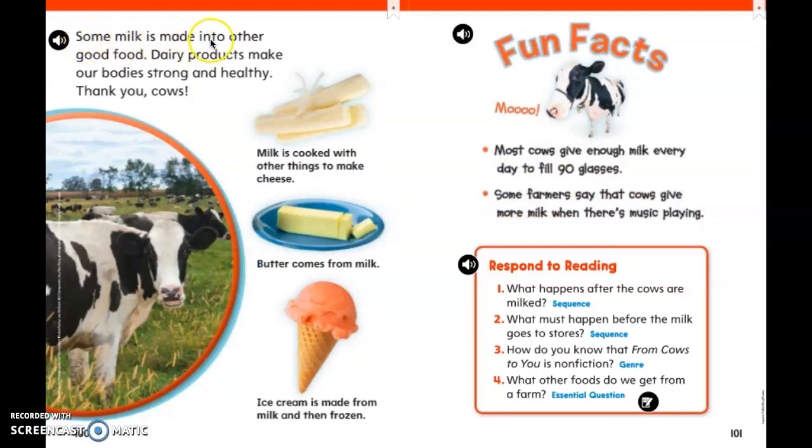Some milk is made into other good food. Dairy products make our bodies strong and healthy. Thank you, cows. Here we see string cheese — milk is cooked with other things to make cheese. Butter comes from milk. Ice cream is made from milk and then frozen. Fun fact: most cows give enough milk every day to fill 90 glasses. Some farmers say cows give more milk when there's music playing — that's interesting!